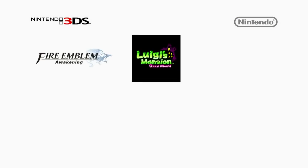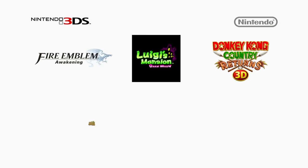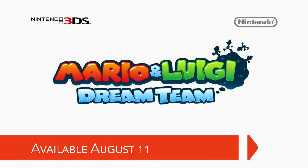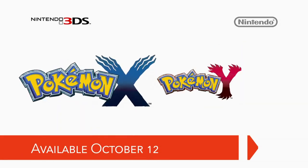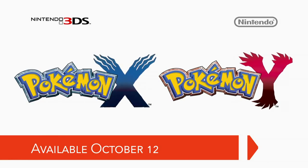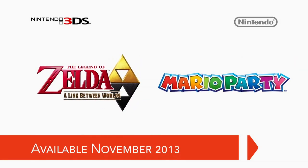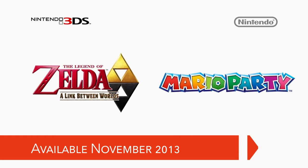So far in 2013, Nintendo 3DS owners have had the opportunity to play Fire Emblem Awakening, Luigi's Mansion Dark Moon, Donkey Kong Country Returns 3D, and now Animal Crossing New Leaf and Shin Megami Tensei IV. And there's more on the way, with Mario and Luigi Dream Team on August 11th, Pokémon X and Pokémon Y on October 12th, and The Legend of Zelda: A Link Between Worlds and Mario Party for Nintendo 3DS in November.